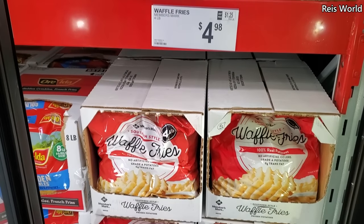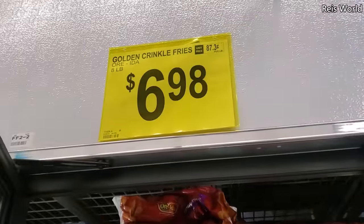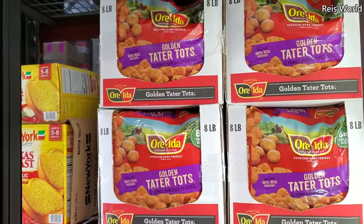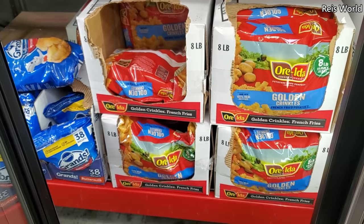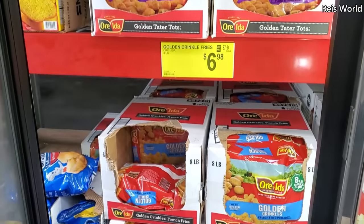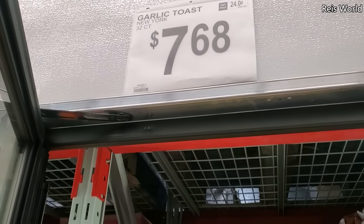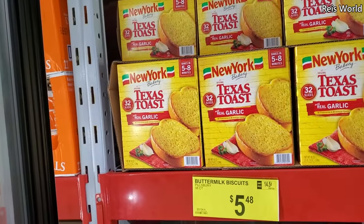$4.98 for a four pound bag of waffle fries. $6.98 golden crinkle fries. We have tots and crinkle fries and they look about the same price. 32-count garlic toast, $7.68 — and I love garlic toast.